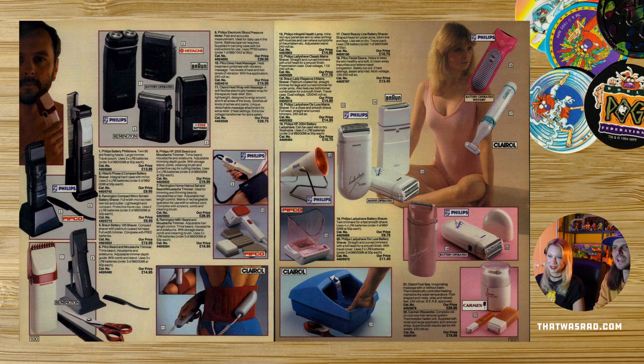Lady shavers — she just sits there in her leotard shaving. Number 17 is a bikini shaver or something. Was this the era of really high-cut bikinis? Yeah, all the way up. Number 18 is a facial sauna — she's very 80s looking, that's 80s makeup, 80s hair.